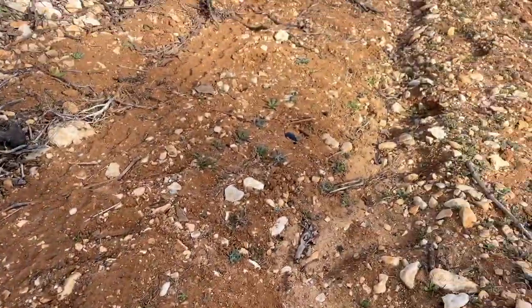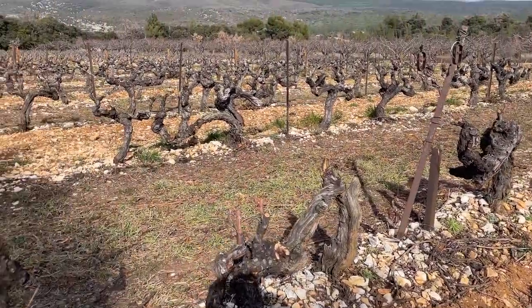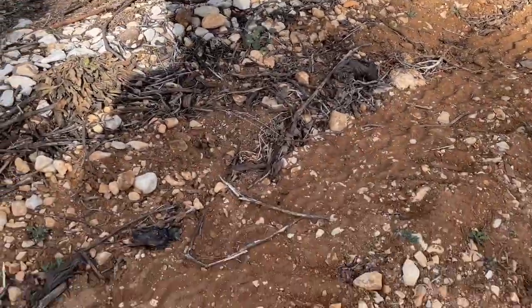We've got sandy loamy soils here. It's not your heat-retaining gallet stones that you get in Chateauneuf. This is slightly different.